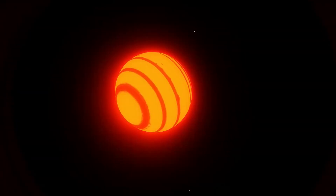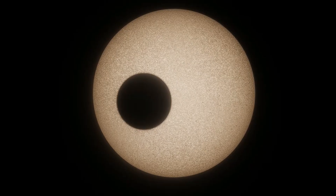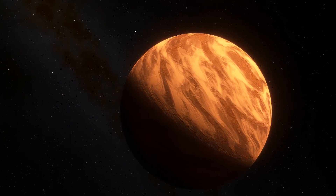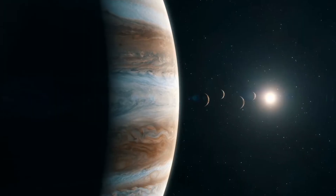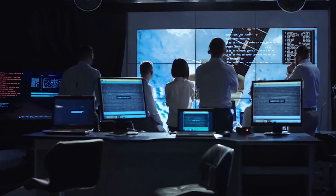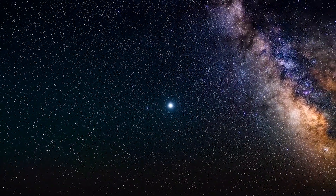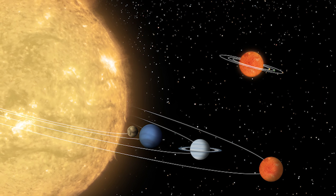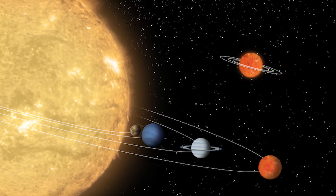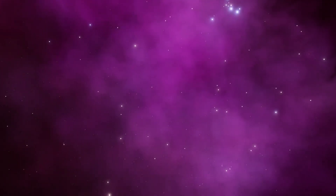Rogue planets are free-floating planets that aren't tied to any star. They wander the galaxy alone, born from broken systems or formed in isolation. Compared to tidally locked planets or gas giants bound to stars, rogue planets are cosmic orphans — no sun, no orbit, no day or night, just endless drift through interstellar darkness. Despite this, scientists believe there could be trillions of these lonely travelers in the Milky Way alone. A possible example is Cha 110913-773444, believed to be a rogue planet or sub-brown dwarf.